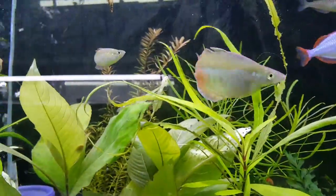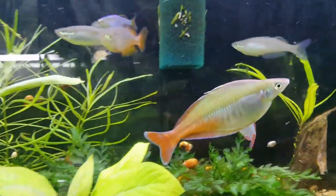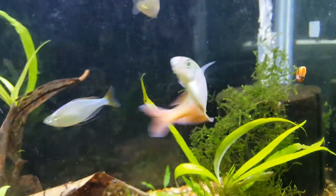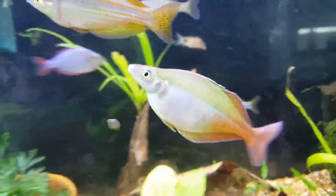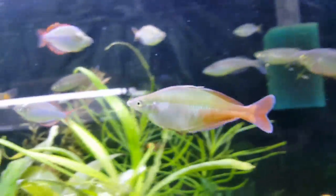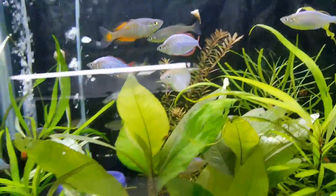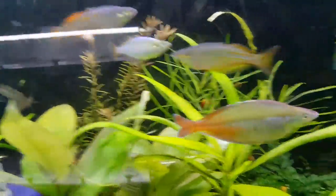Alright everybody, it is Tuesday morning and I just want to record this real quick. This is my Bellari rainbow fish and he is colored up and showing off. I'm assuming there are definitely rainbows that like to spawn in the morning because I normally don't see him color up this vibrantly.